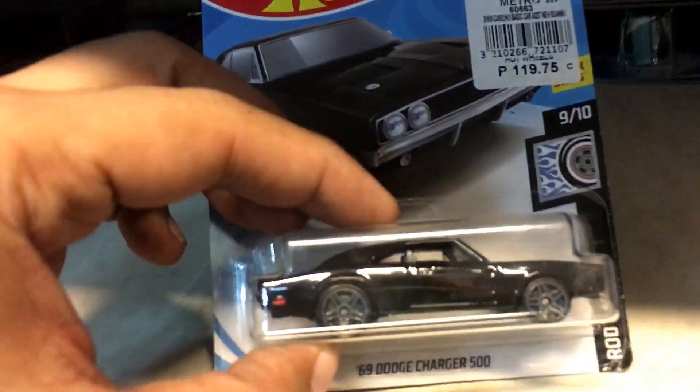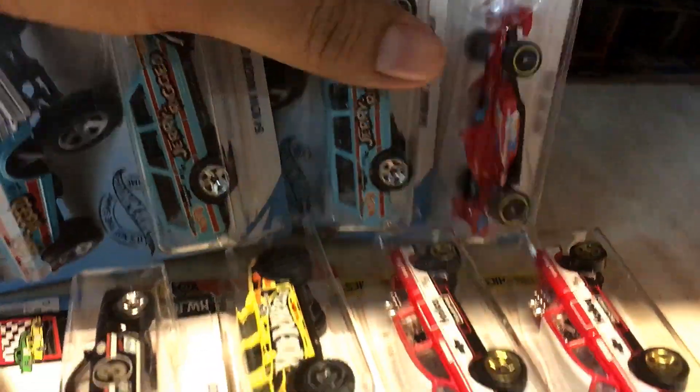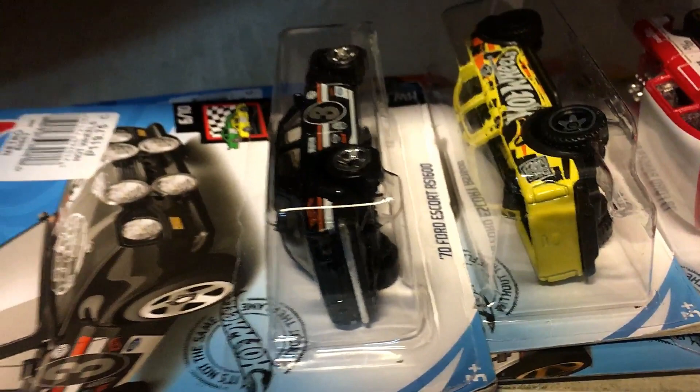Nomads... Dodge Charger 500 in black. Ford Escort in black — I think I have to get that one too, I need backups. Check this one out — Jerry rig's got Chevy Nova Gassers right there — wagon gassers.